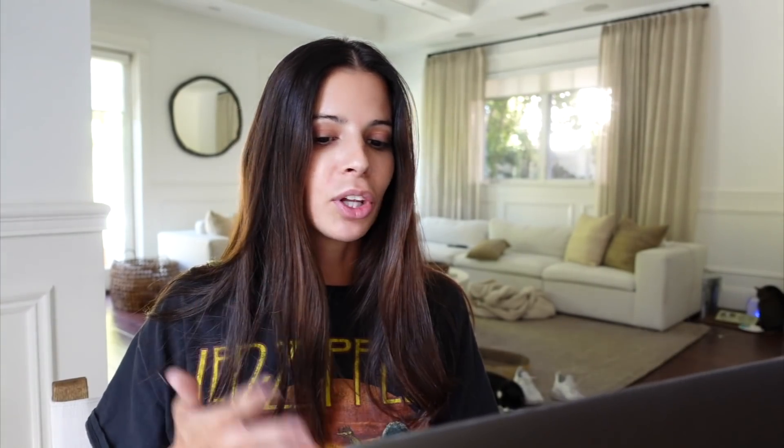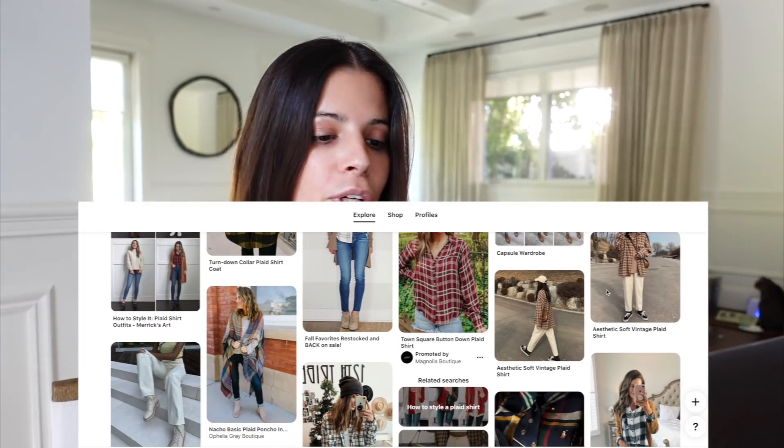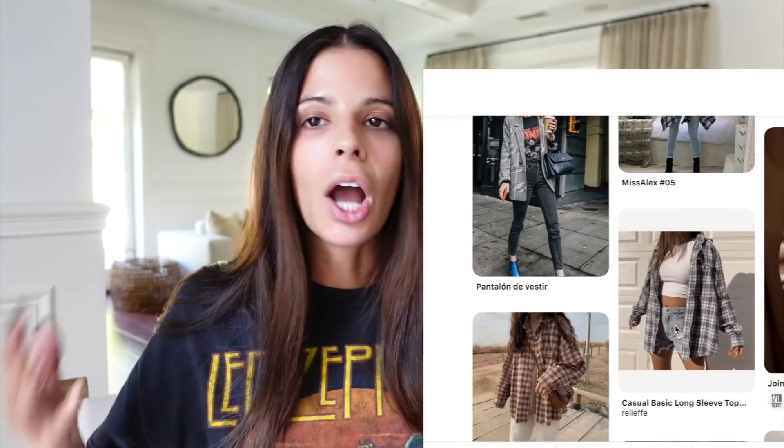Jumping right in — I'm on Pinterest right now and there are two main items I want to find. I want to find some cute plaid shirts. You guys know I'm the queen of plaid shirts — I love plaid, there are so many different ways you can wear it. I'm on Pinterest browsing through some cute plaid outfits, like this one right here. This is super cute.